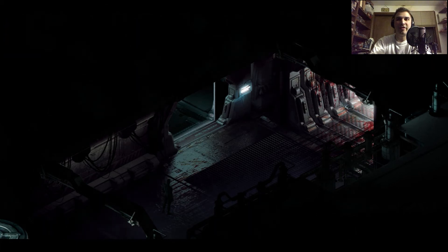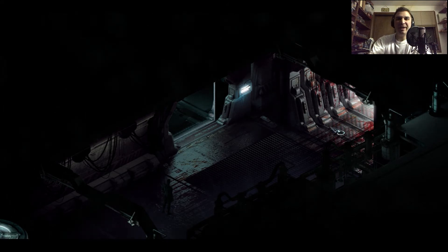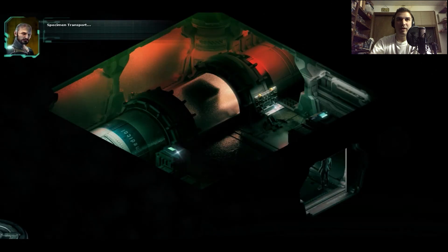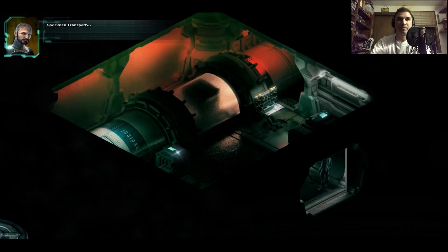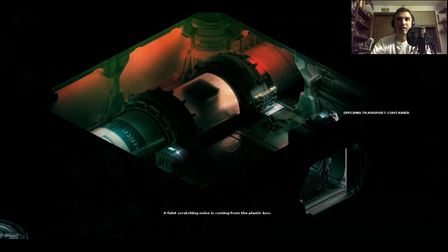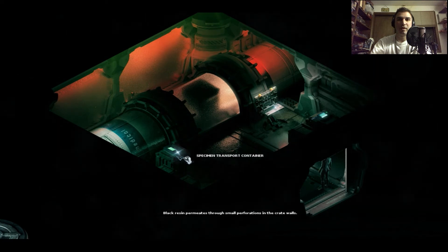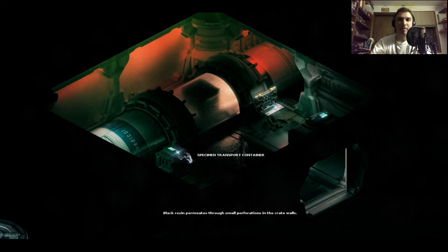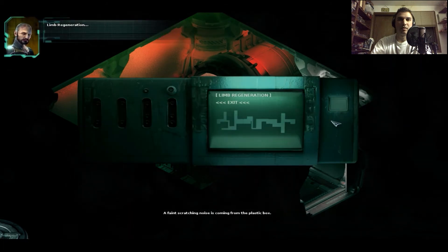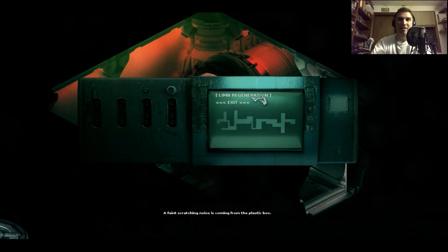I'm really hoping this is not the medical bay. Let's take the one that's not caked in blood — that's probably the safer choice. Specimen transport container. Black resin permeates through small perforations in the crate walls. A faint scratching noise is coming from the plastic box — I don't like that at all.